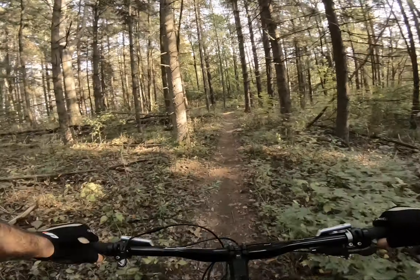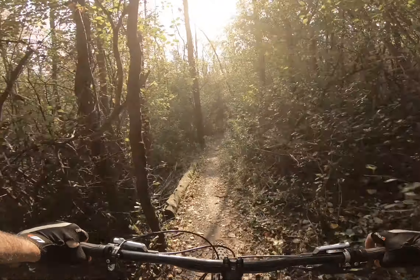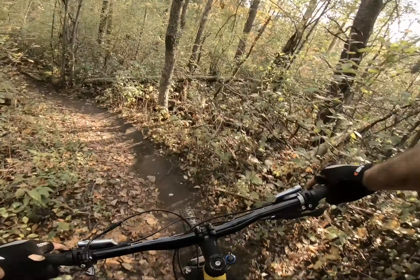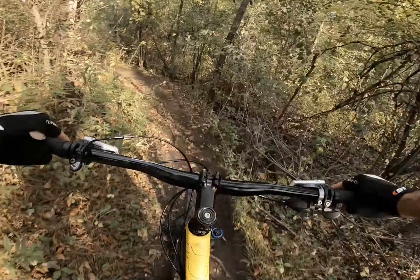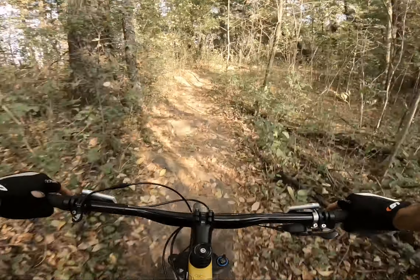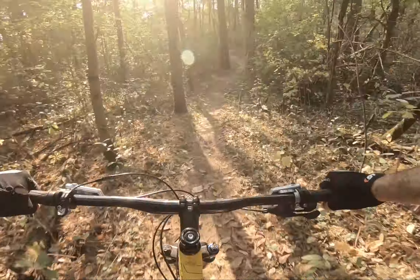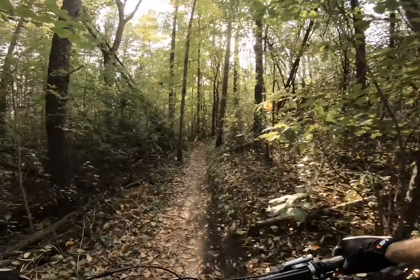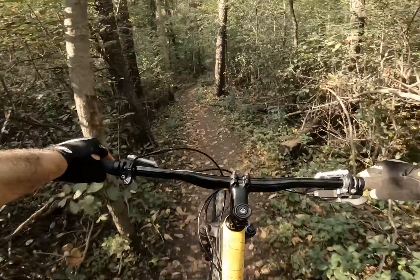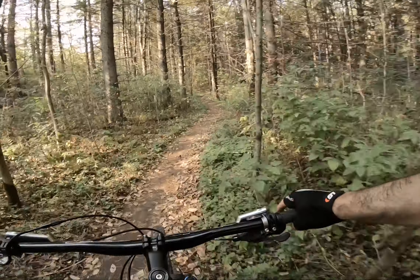Drop the seat post coming in here. How beautiful. Gotta get a better line choice in the room. That's fun. Wow.